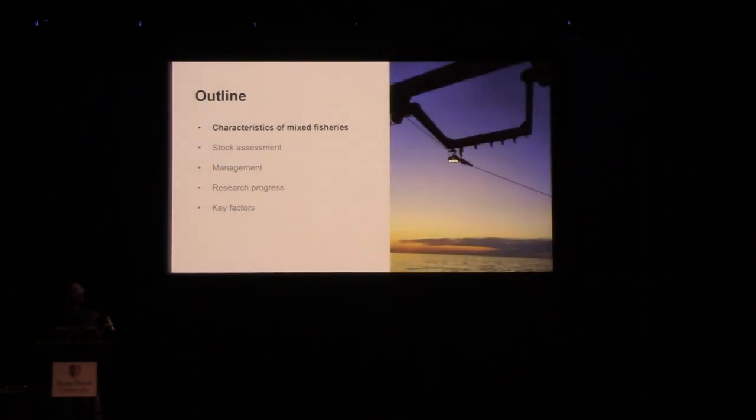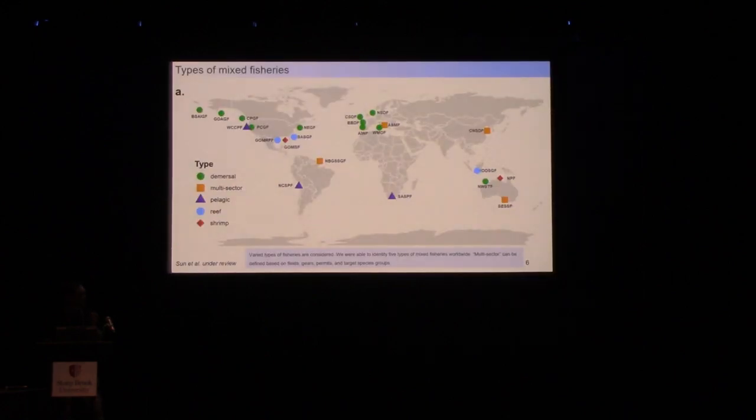With mixed fisheries, we first look at their characteristics. We summarized five types of mixed fisheries, largely dependent on the target species: demersal fisheries, pelagic fisheries, reef fisheries, and shrimp fisheries. Beyond those, we also have more complicated multi-sector mixed fisheries, which normally involve more than one type of target species group, and sometimes involve different fishing participants like fleets from different countries or different management bodies.